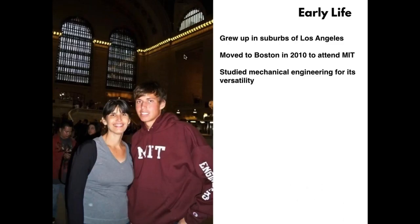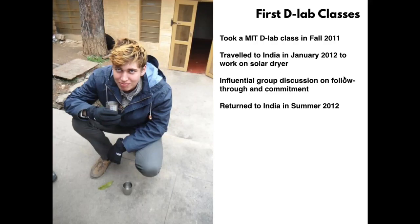I grew up in the suburbs outside of Los Angeles with no agricultural background. In 2010 I moved to Boston to attend MIT where I studied mechanical engineering. I was unsure of what I wanted to do, but I heard about a program called MIT D-lab — MIT's technology program for international development. I took a class there in fall of 2011 and traveled to India with that class in January 2012 to work on a solar dryer project.